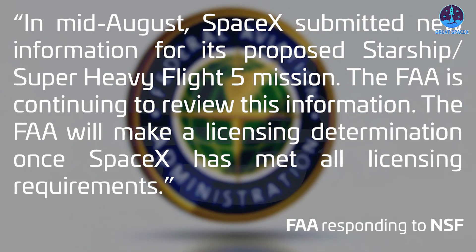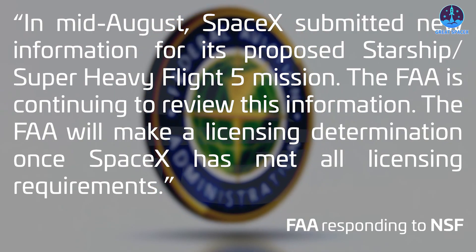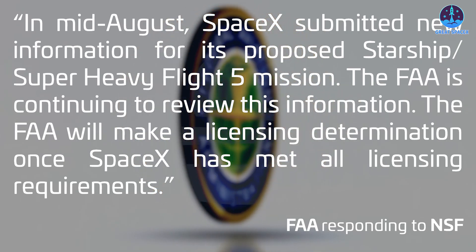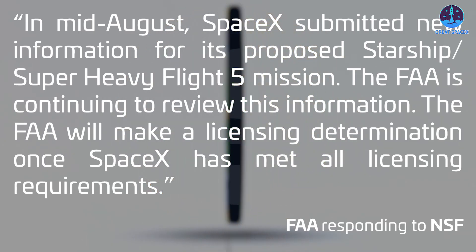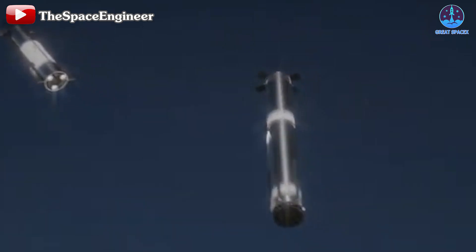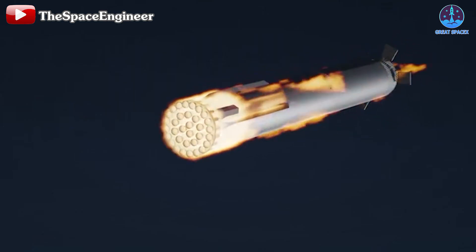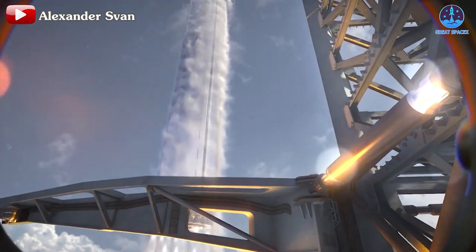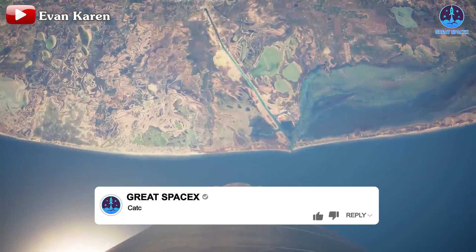Whether SpaceX's updates come true is still up to the FAA. In the latest update, the FAA said that in mid-August SpaceX submitted new information for its proposed Starship/Super Heavy Flight 5 mission, and the FAA is continuing to review this information. The FAA will make a licensing determination once SpaceX has met all licensing requirements. This is vague, but a positive sign — hopefully everything will go smoothly for both the approval process and preparations.